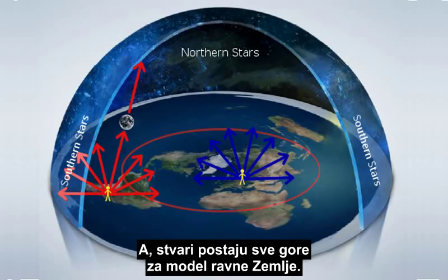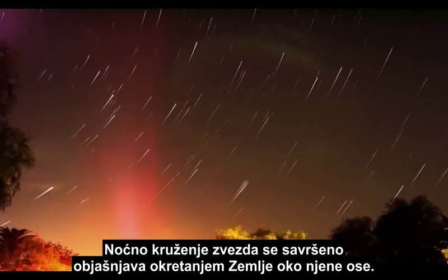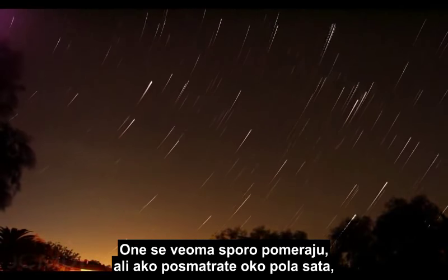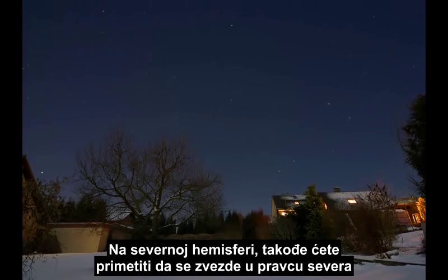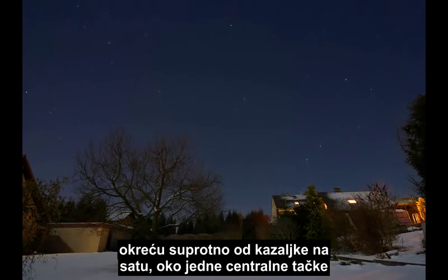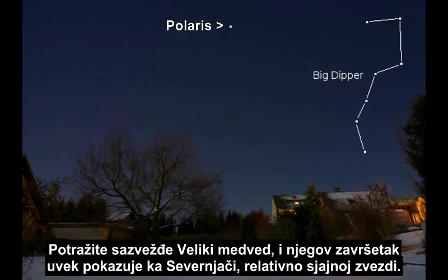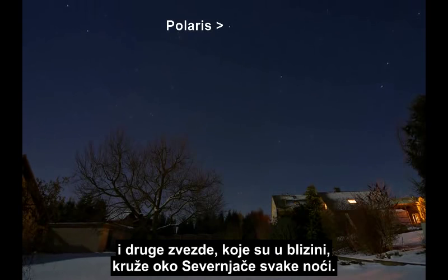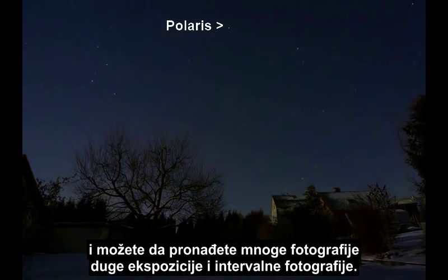And it only gets worse for the flat Earth model. The nightly rotation of stars is perfectly explained by the Earth's rotation on its axis. Every night, we see the stars rise and set overhead. They move very slowly, but if you watch for half an hour or so, you will notice them change positions, moving from east to west. In the Northern Hemisphere, you will also notice the stars to the north rotate counterclockwise around a central point called the Celestial Pole, very near a star called Polaris. Look for the Big Dipper — the end of the Dipper always points to Polaris, a relatively bright star. With patience, you can watch the Big Dipper and the other nearby stars rotate around Polaris each night. You can find many long exposure photographs and time lapses of it.